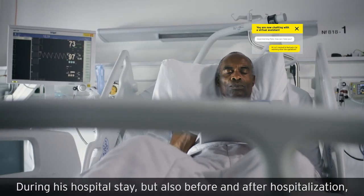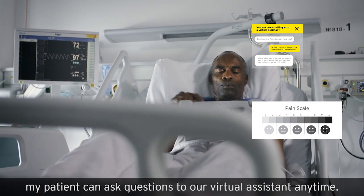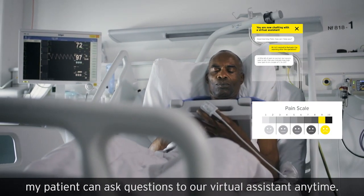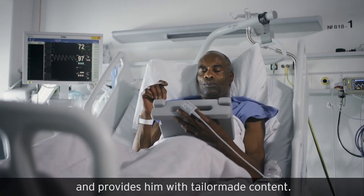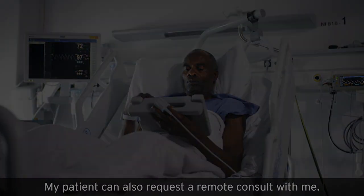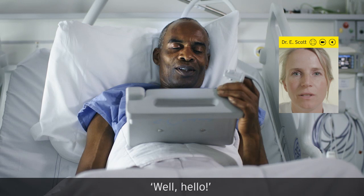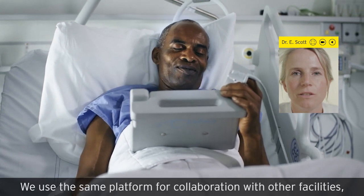During his hospital stay, but also before and after hospitalization, my patient can ask questions to our virtual assistant anytime. Our virtual assistant keeps learning and provides him with tailor-made content. My patient can also request a remote consult with me — well, hello! We use the same platform for collaboration with other facilities.